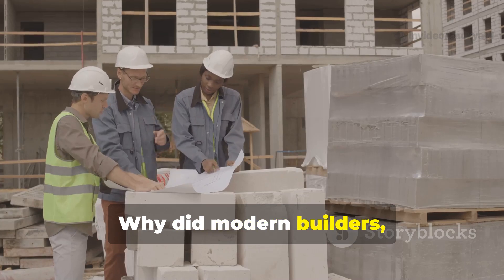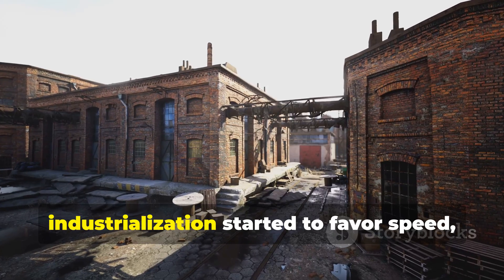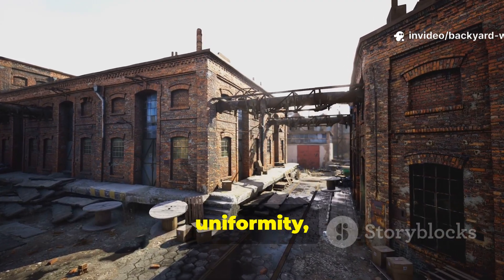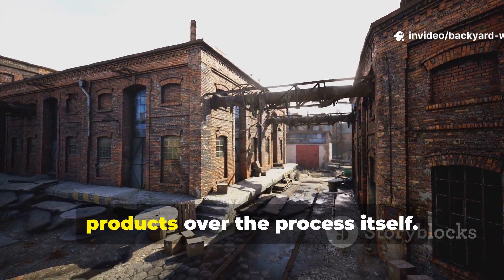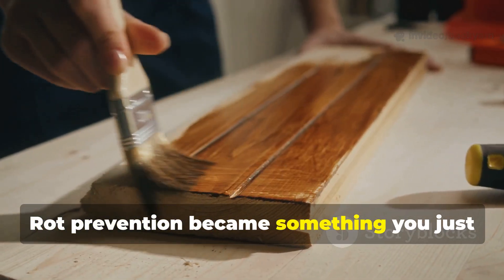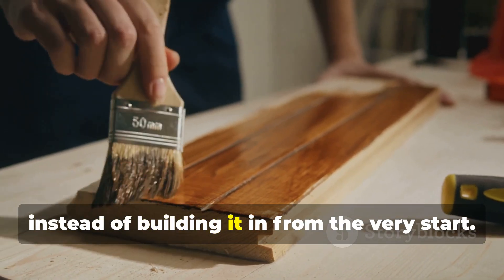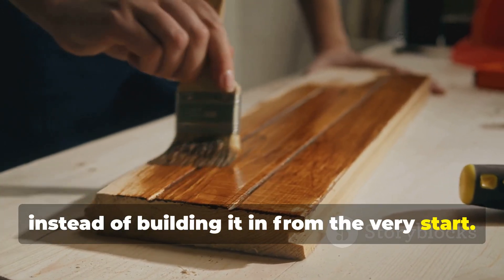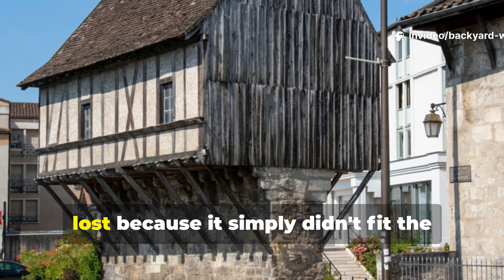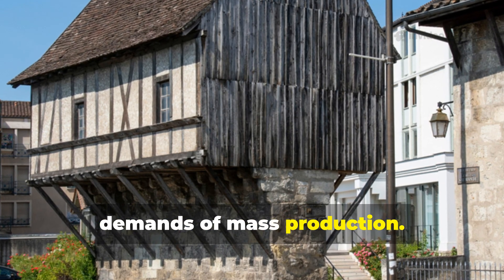Why did modern builders forget this trick? Industrialization favored speed, uniformity, and products over process itself. Rot prevention became something applied at the end, instead of built in from the very start. The medieval logic was lost because it simply didn't fit the demands of mass production.